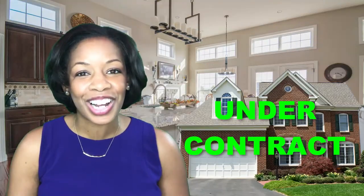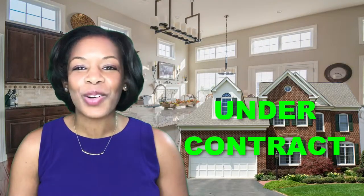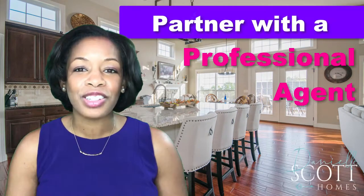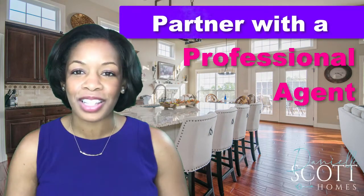Once all parties agree to the offer and all counter offers have been signed, we will be under contract — but you're not quite home free yet. There's still a lot to do from contract to closing, and the best way to have a great experience when selling your home is to partner with a professional agent that understands this process.